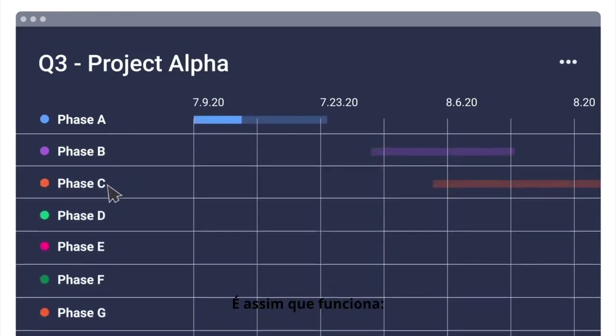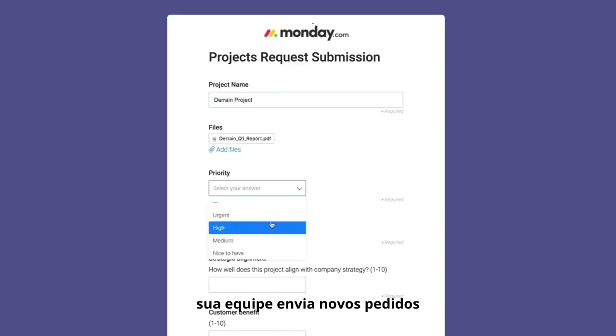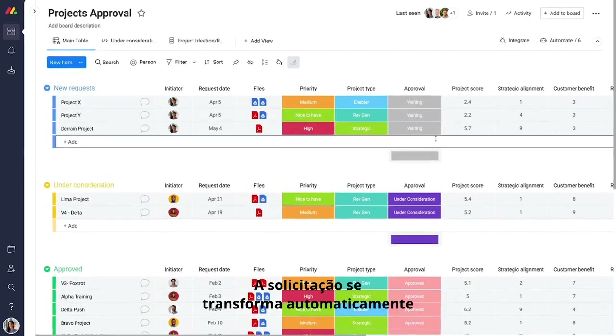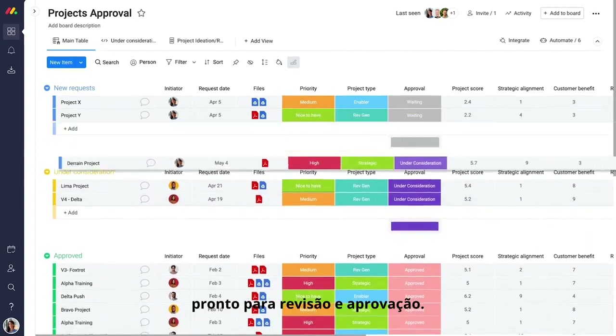Here's how it works. Right from the planning phase, your team submits new requests through one intuitive form, including all the information you need for project evaluation. The request automatically transforms into a project proposal, ready for review and approval.